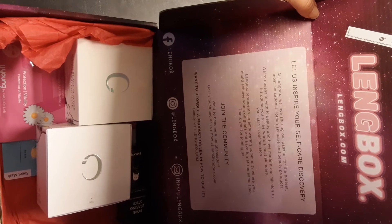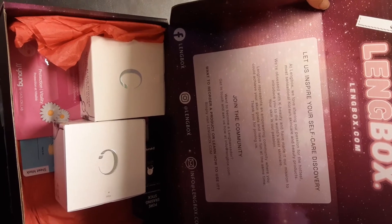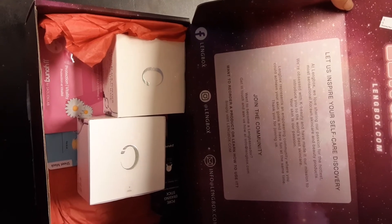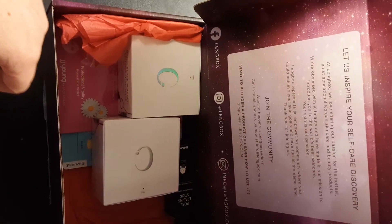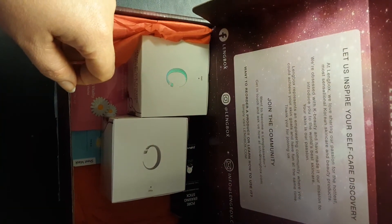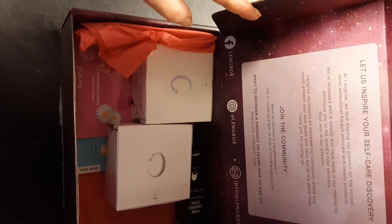It says here: 'Let us inspire your self-care discovery. At Ling Box we love sharing our passion for the hottest and most sensational Korean skincare and beauty products. We're obsessed with K-beauty and have made it our mission to introduce you to the world's best skincare. Your skin is our passion. Ling Box represents an empowering community where you can achieve your skin goals and have fun at the same time.' They also have ambassador info at info@lingbox.com, and you can reorder products or learn how to use them at lingbox.com. They're also on Facebook and Instagram.